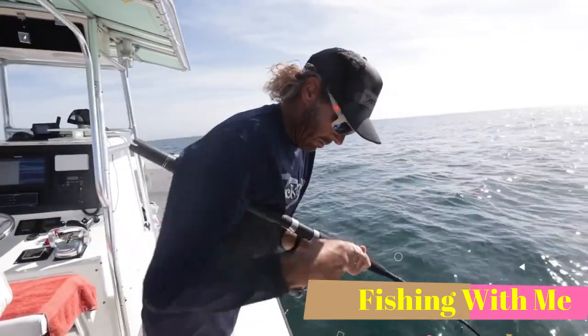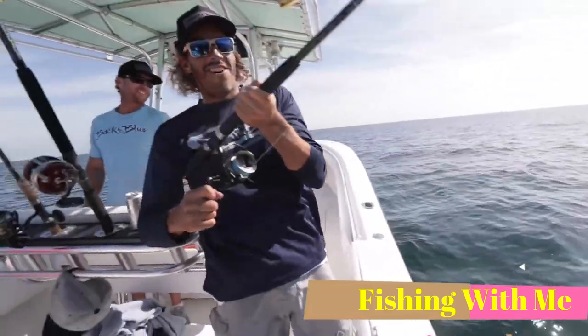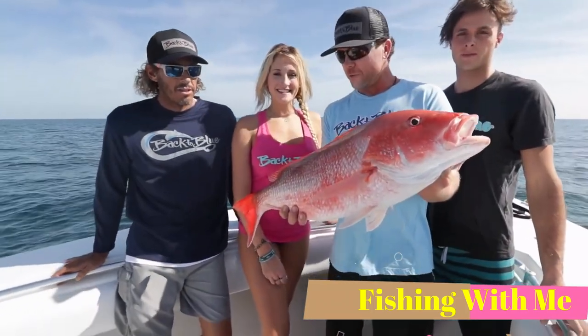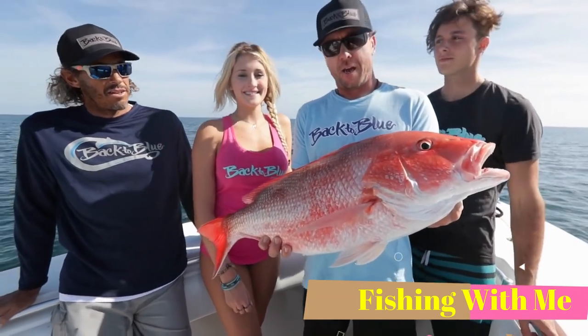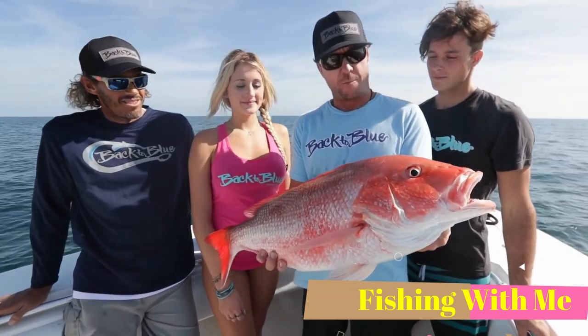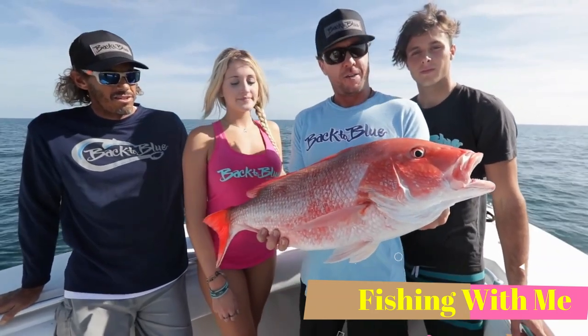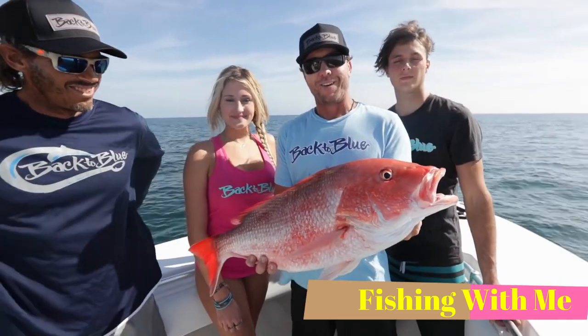Alright, here we go. Oh, daddy came to town. We decided to take our quick little trip out here. First spot — ended up finding an absolute swarm of these red snappers. Caught enough of them, so we're going to let this guy go and head to the next spot in hopes of finding a few variety of fish out here. And here we go.